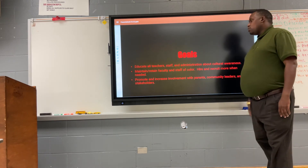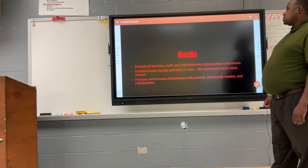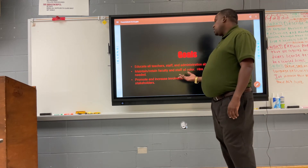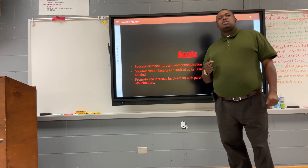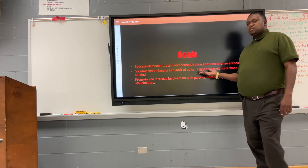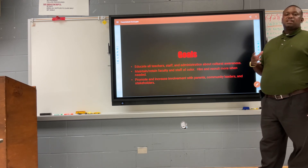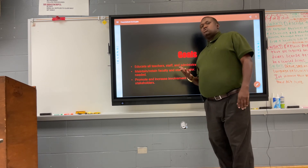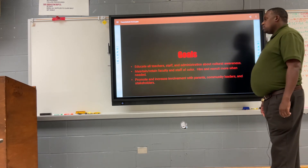Here are some goals included in our diversity plan: to educate all teachers, staff, and administration about cultural awareness; to maintain and retain faculty and staff of color; and to hire and recruit more if needed. Research has shown that students respond better to someone they can relate to — someone of the same race or background. We also aim to promote and increase involvement with parents, the community, leaders, and all stakeholders.